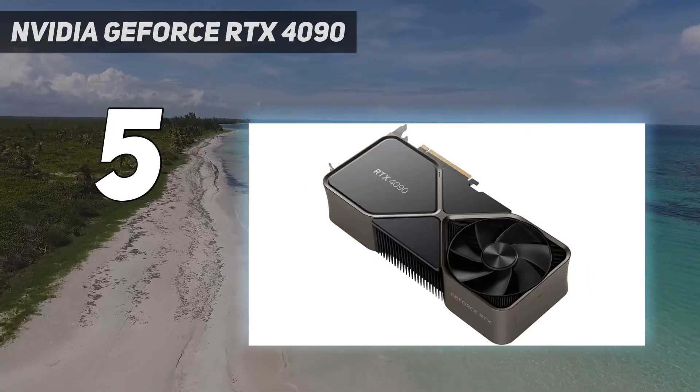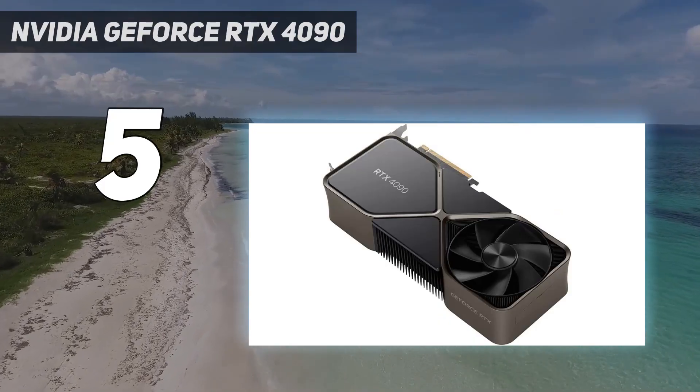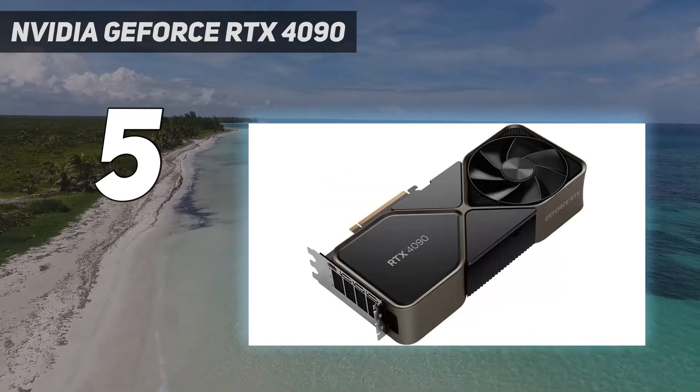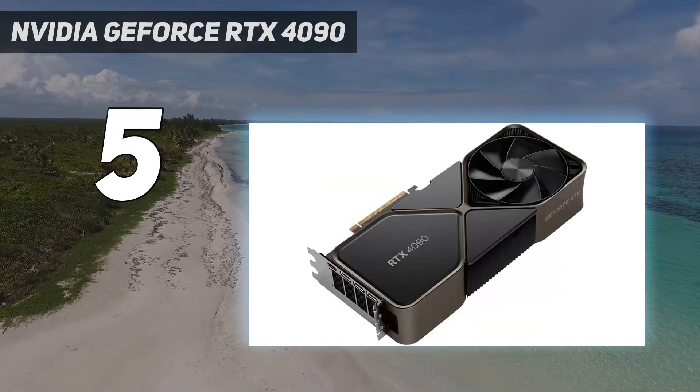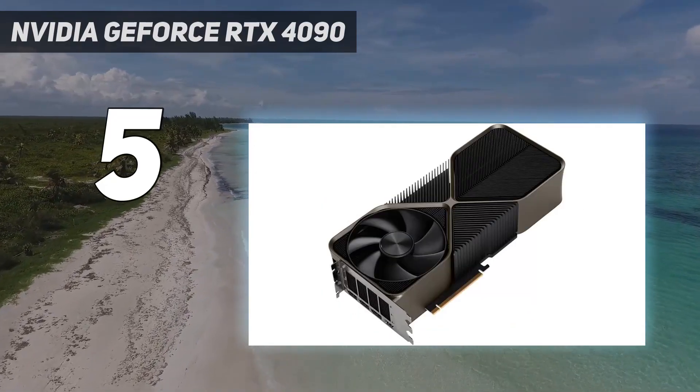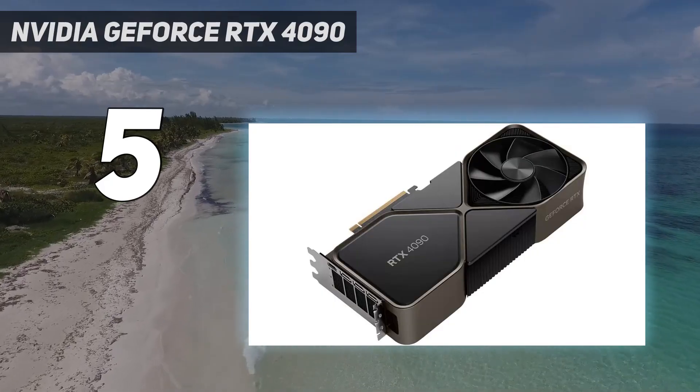That said, this is far more GPU than most people will probably ever need this decade, and at the price it's selling for, you have to really, really want this card, especially at the prices it is selling for right now. If you simply have to have the most powerful graphics card there is, however, this is the card you want.